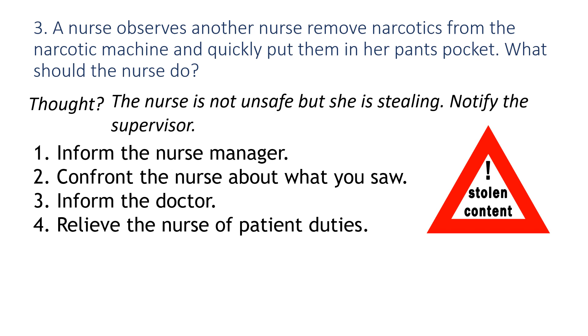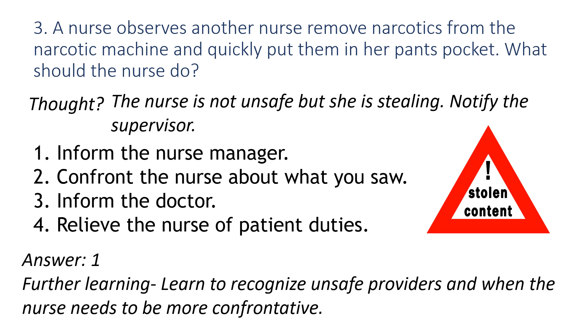In this case, because the nurse didn't ingest the medication but just stole it and put it in her pants pocket, that's different. The nurse here is not unsafe, but she is stealing. So we don't have to take over her assignment — we go ahead and pick number one, which is to inform the nurse manager.